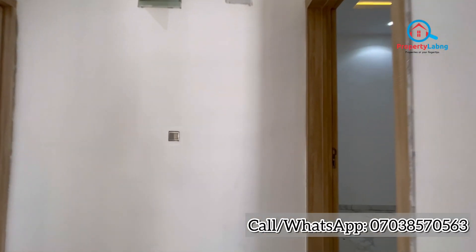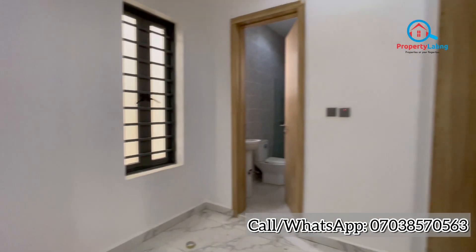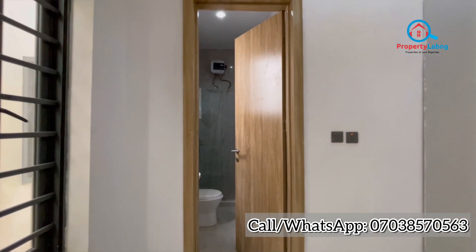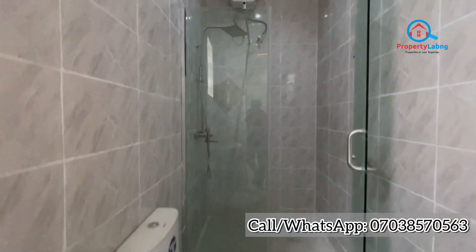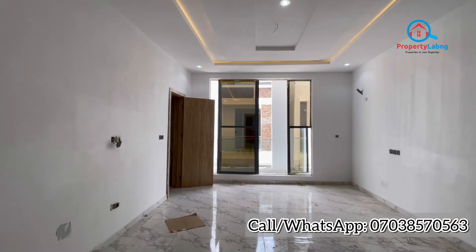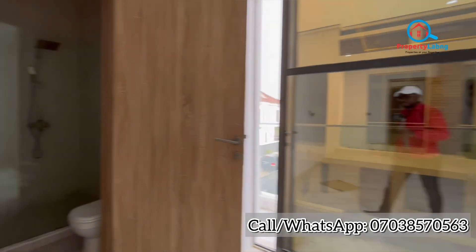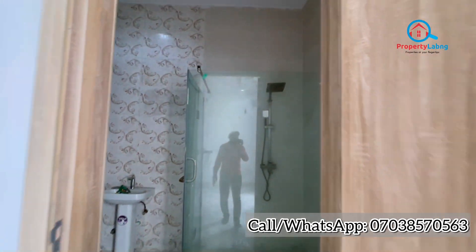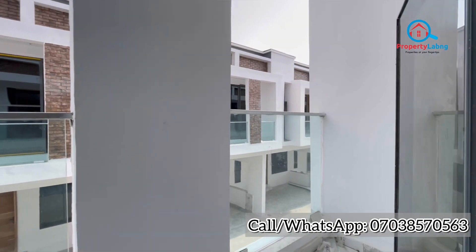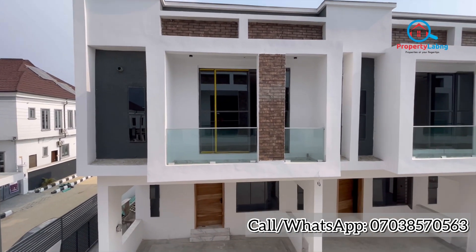Coming back into the room, this is the second room — spacious, and it comes en-suite with the toilet and bedroom. You can see the water supply right over there. The third room is the owner's suite — a spacious one with toilet and bedroom. From the owner's suite balcony, you can see other units of terraces around the estate.